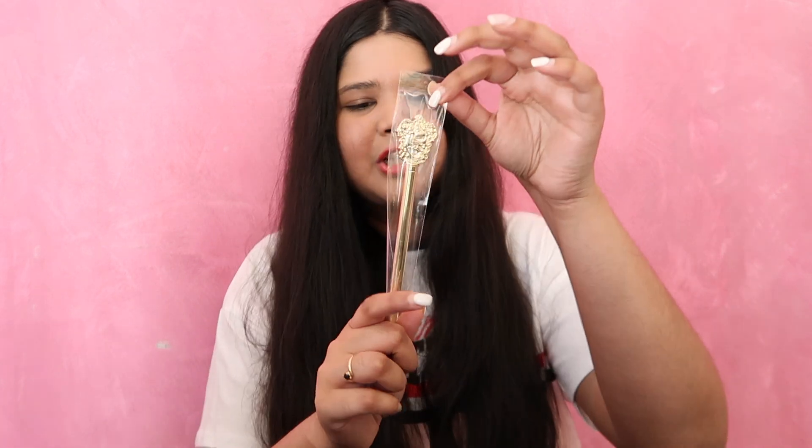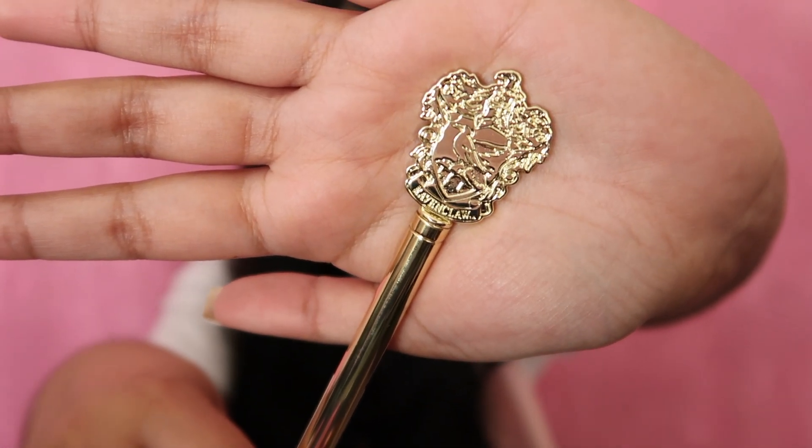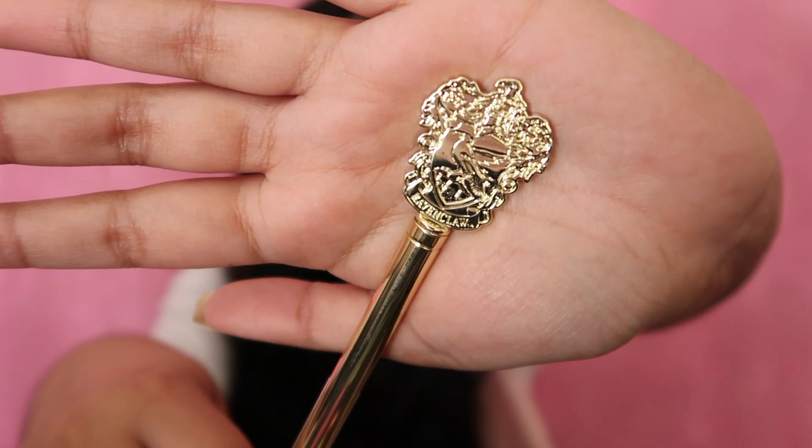Next, I got a Harry Potter related pen, which is still in the packaging. It's gold with Ravenclaw engraved on it, which I think is super cool. Fun fact - I am in the house Ravenclaw. How much did I spend for this? Oh my God. $10. That's even more expensive than the other one. Oh my God.